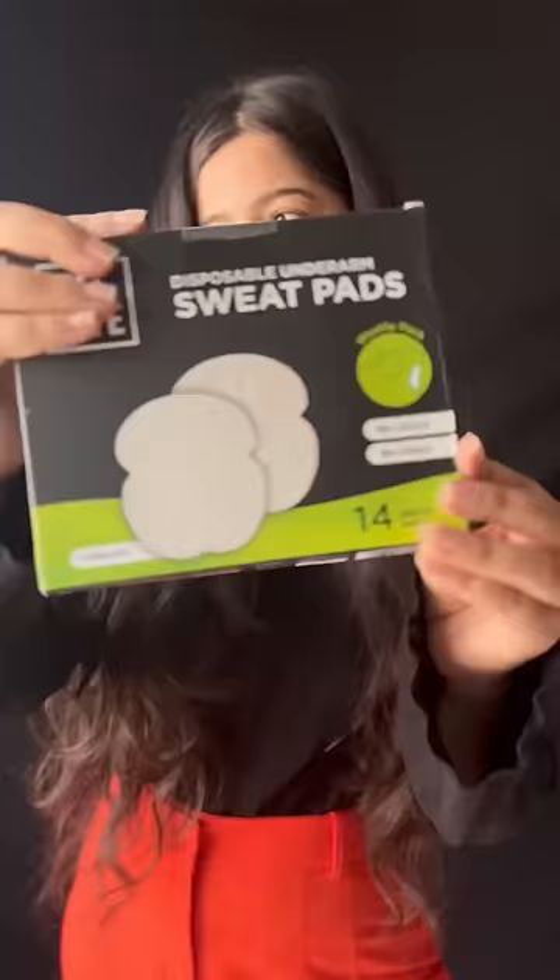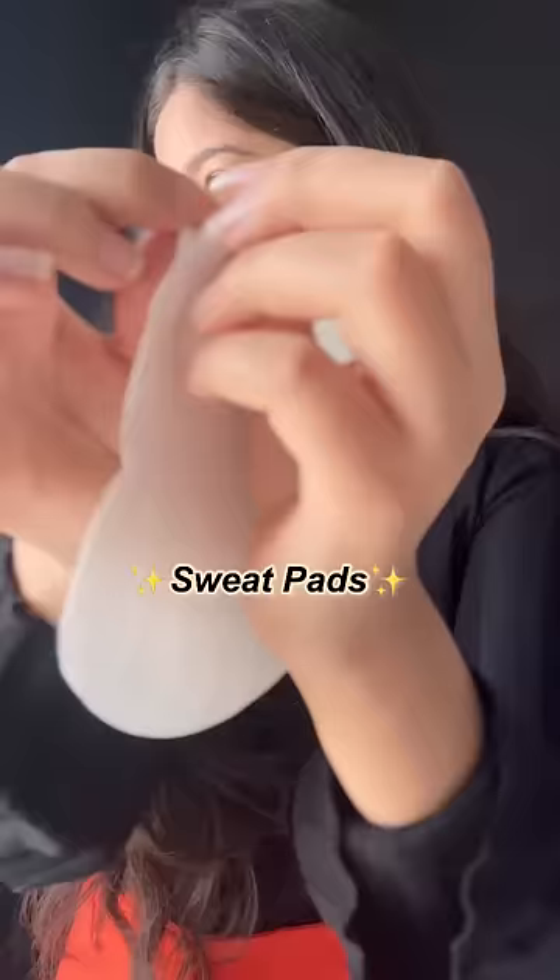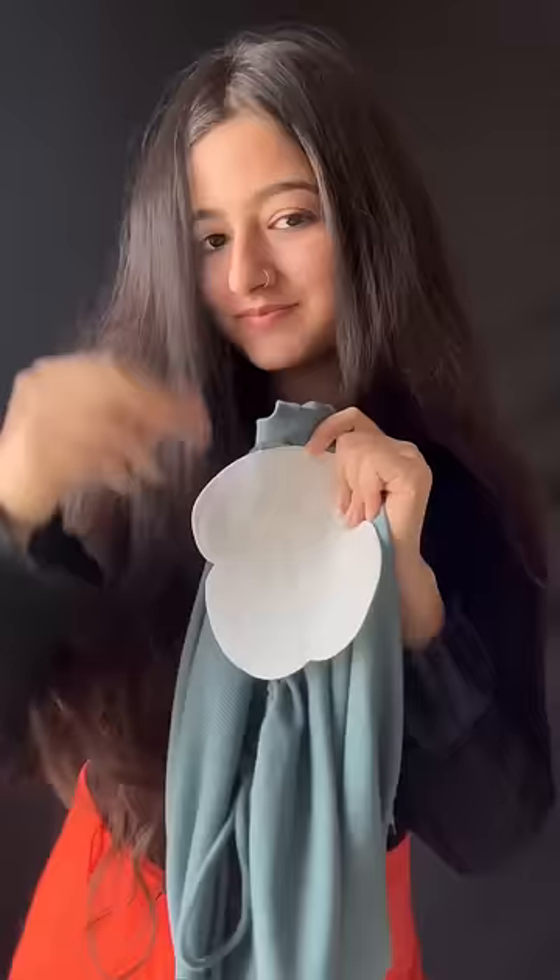Next, if you face this issue and find it too embarrassing because of the odour as well, time to use sweat pads. These are comparatively bigger in size, hence more coverage. Just reverse your top, stick it in and you're good to go.